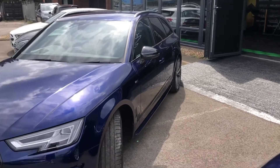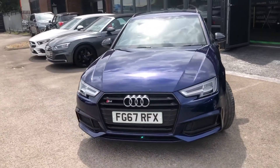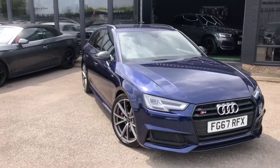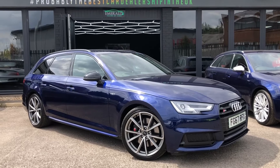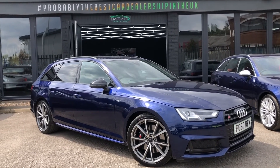Very much unrivalled when it comes to hot estates. There's something about a performance estate that is so cool and so different, and everybody seems to love them. And if you thought it looked good from the outside, then I think you're going to love what the inside entails as well.